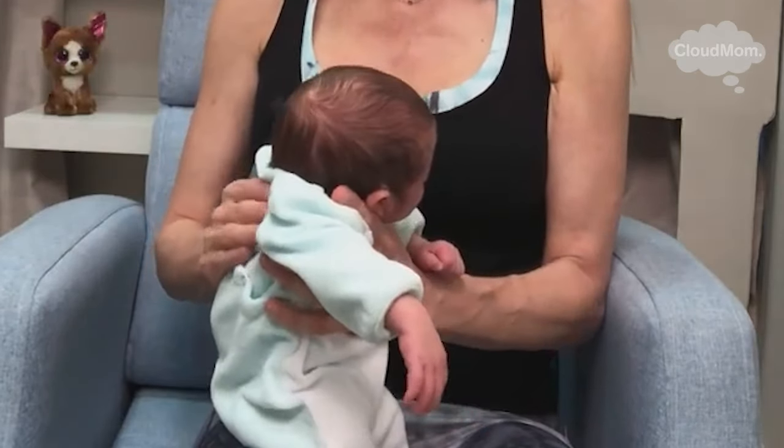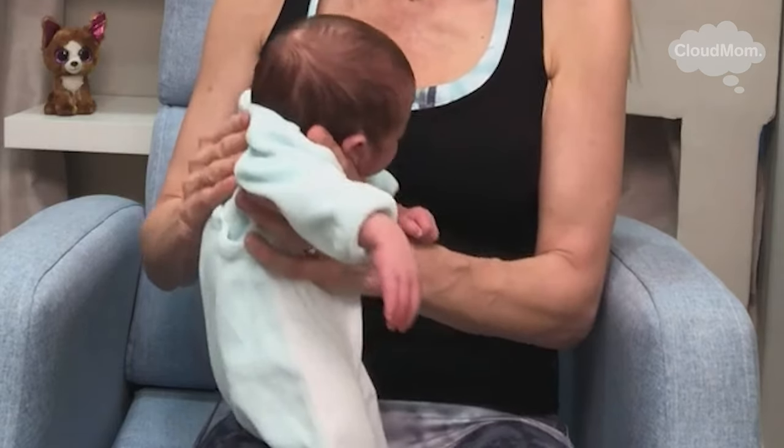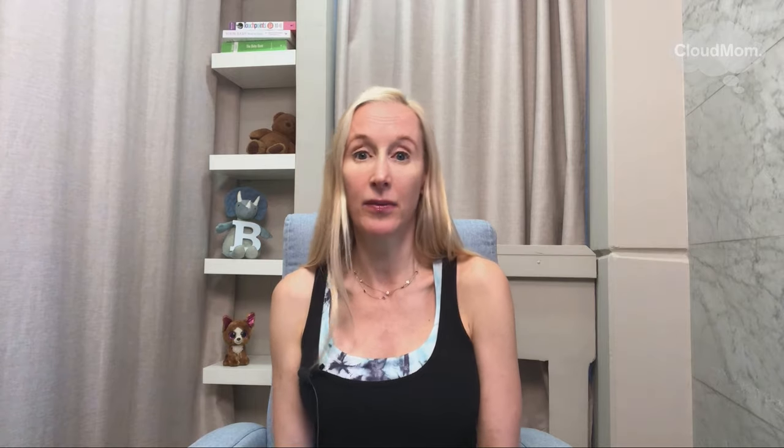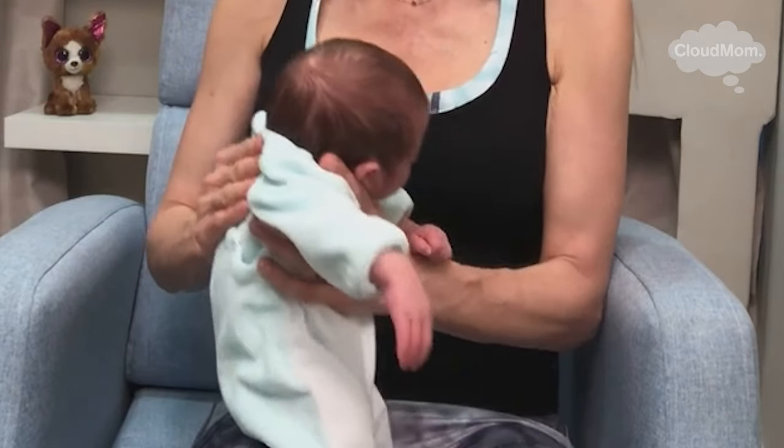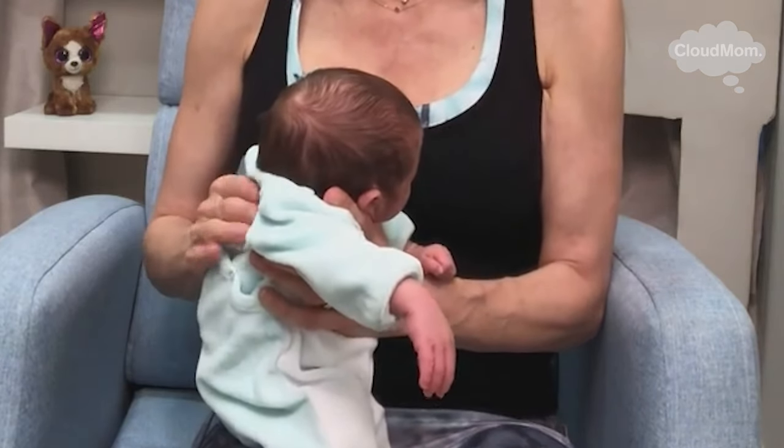Fortunately, Bracey doesn't have this yet. I don't even have a burp cloth when I'm feeding him, and his burps are so little — he just makes a little bleh and no milk comes back up. But in case he does get this, I've got plenty of bibs on hand.